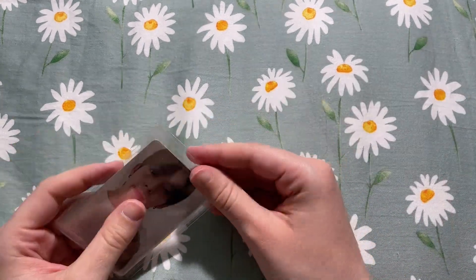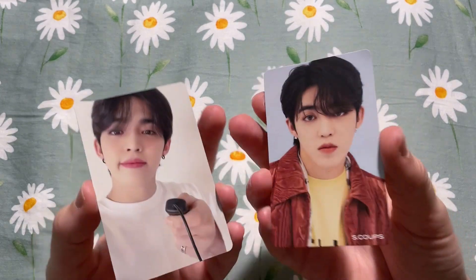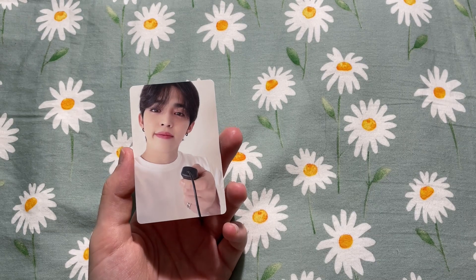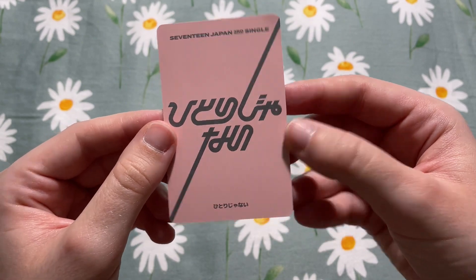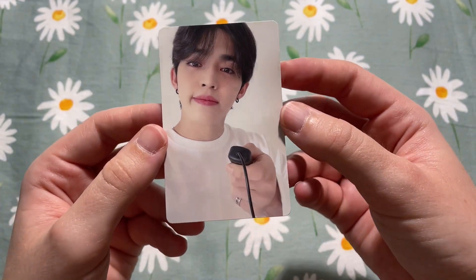Let's finish up with Seventeen. We have two more S.Coups Hits photo cards — this is an HMV card which I believe I already have. But I bought the set for this Carrot version card, so cute. The backs are so pretty. This is Jeonghan's Carrot version photo card.